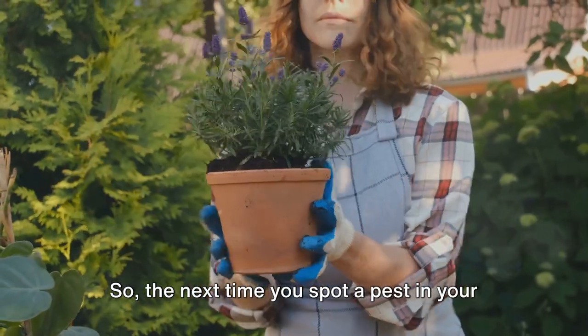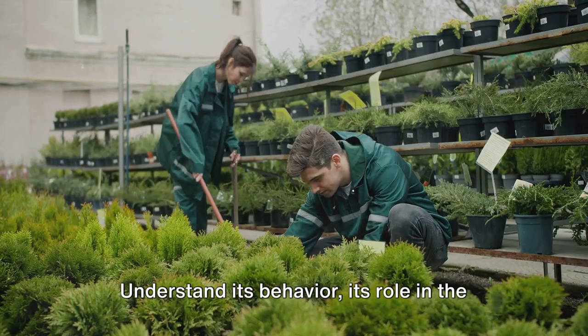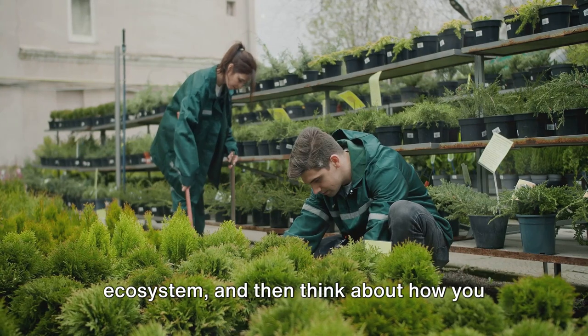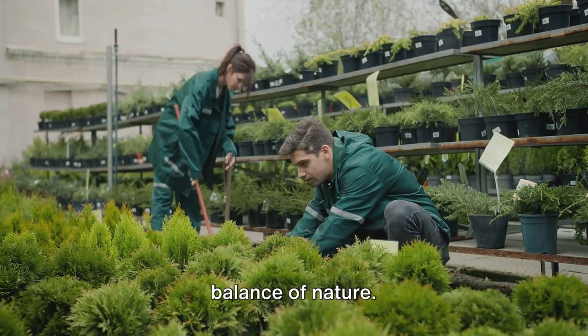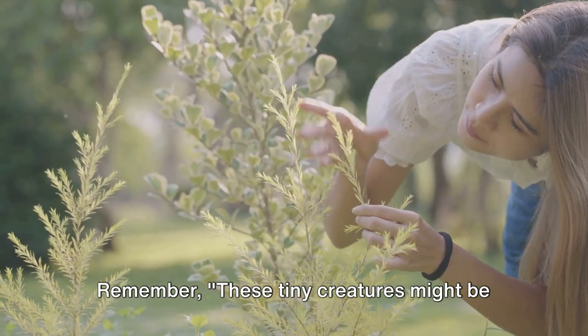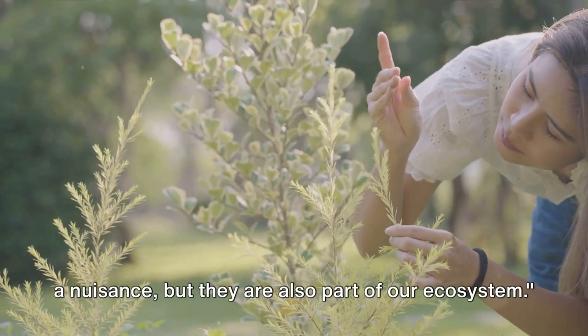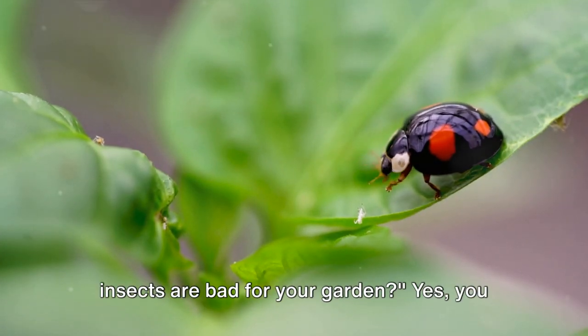So the next time you spot a pest in your garden, take a moment to observe it. Understand its behavior, its role in the ecosystem, and then think about how you can manage it in a way that respects the balance of nature. Remember, these tiny creatures might be a nuisance, but they are also part of our ecosystem.